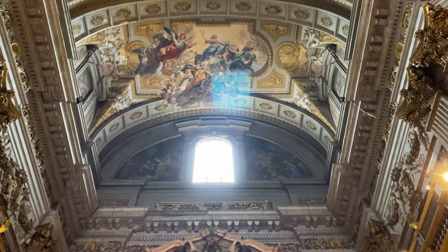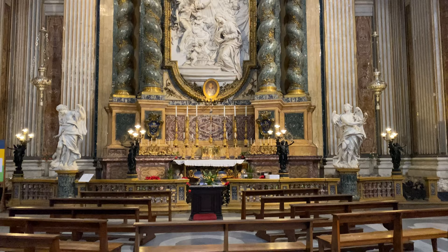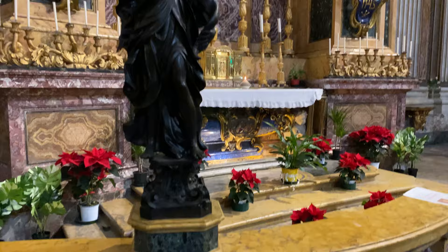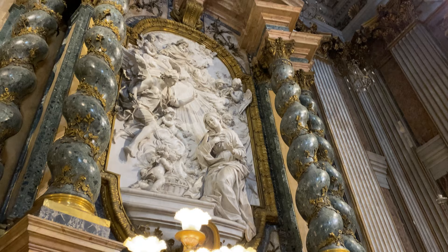As with many Jesuit churches, the Church of St. Ignatius contains several extravagant side altars, such as the Altar of the Annunciation, shown here. Constructed in 1749, it bears a striking similarity to many other Jesuit altars seen previously in the city of Venice, particularly the corkscrew-shaped marble columns. A small urn underneath the altar contains the remains of St. John Berchmans, who was a philosophy student at the Roman College prior to its relocation.